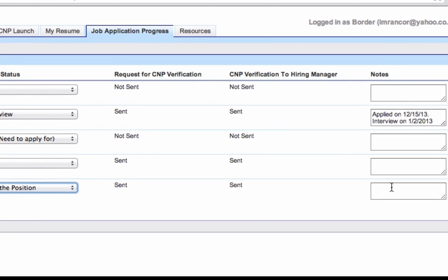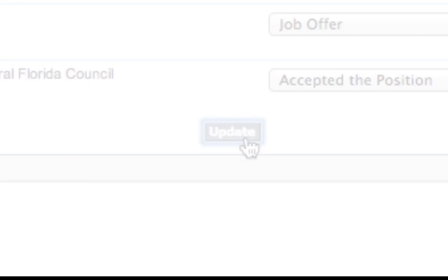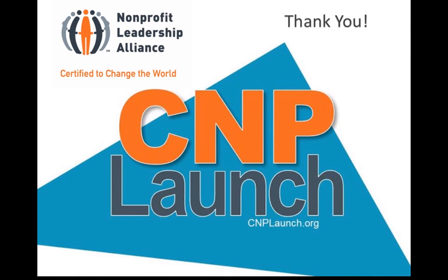Thank you for watching this tutorial. We hope you agree that C&P Launch is a powerful tool. Through your partnership, we are building a bridge that will connect the Alliance's talented and prepared C&Ps to rewarding employment across the country. C&Ps can access C&P Launch now through their Salesforce profiles. Log in today to find your next employment opportunity.